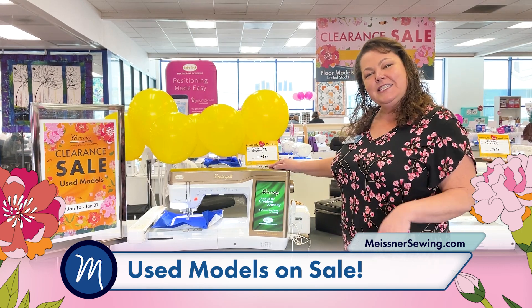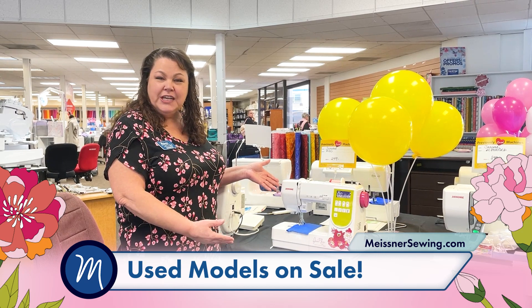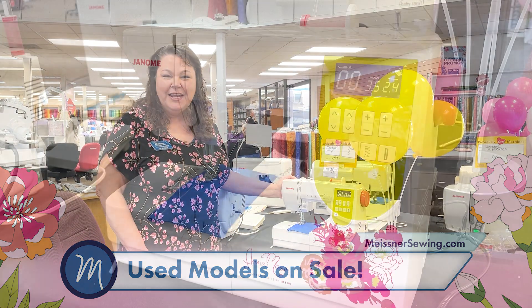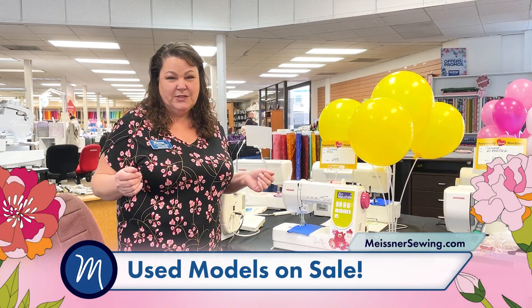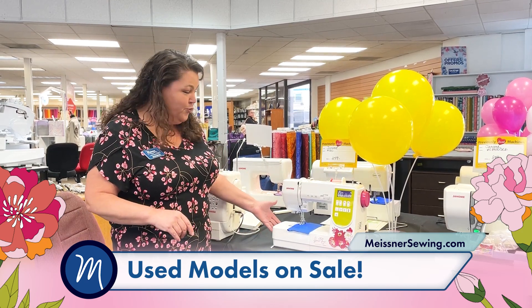Follow me to see a couple more. Whether you're looking for top of the line or something simple — maybe a travel machine or a second machine — this little gem is only two hundred and forty-nine dollars. We have everything in store from one hundred sixty-nine to sixteen thousand dollars, and every little step in between.